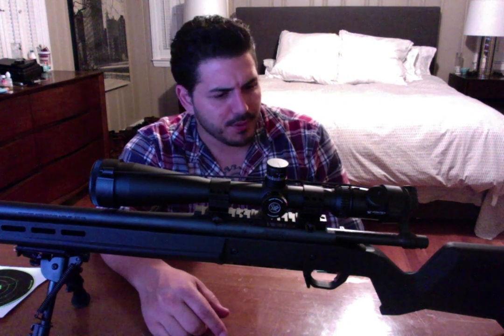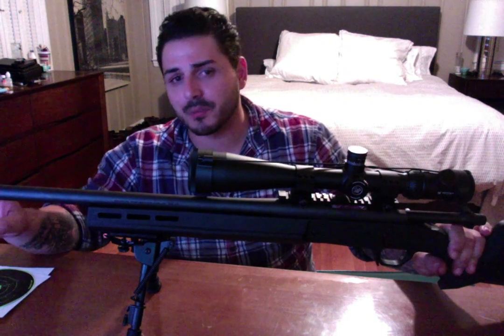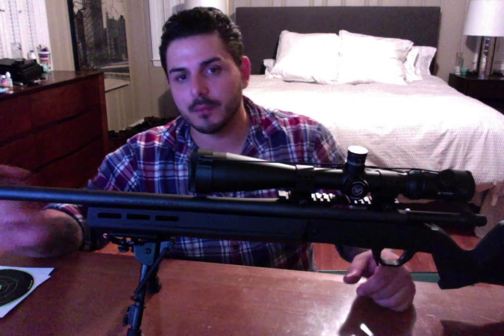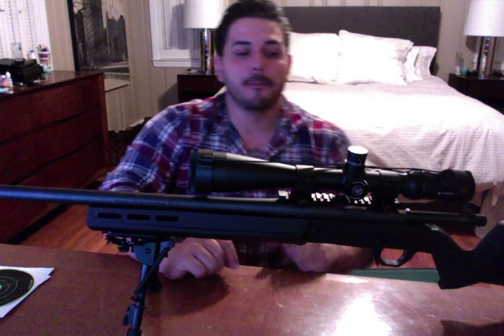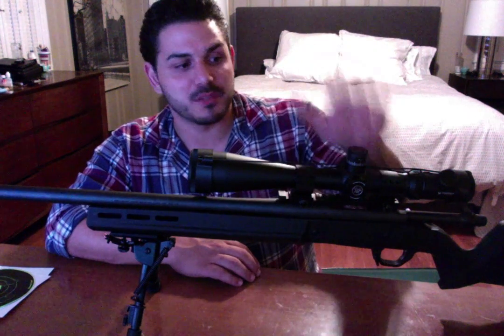I did go ahead and add a muzzle brake. This was the threaded model — they do have a straight bull barrel version, but I bought the threaded model because I'm going to suppress it. This is a Dead Air brake because I'm using the Sandman L on this setup, just waiting for my NFA paperwork to come back. Hopefully in about six to eight months, this rifle will be suppressed.